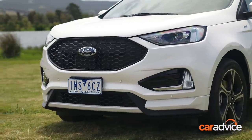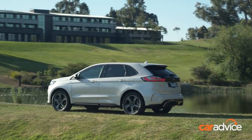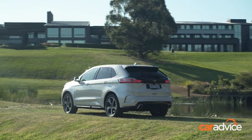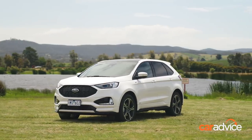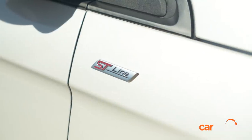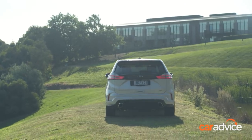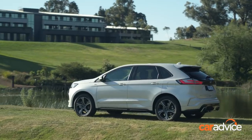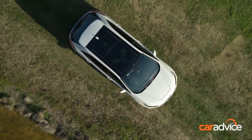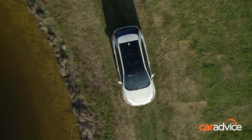Officially, Ford Australia isn't calling the Endura a replacement for the Territory, and it's true the newer large SUV imported from North America doesn't offer a 7-seat option like its locally built predecessor. The Endura is also being pitched as a more premium offering with a higher level of equipment and technology. With pricing ranging from $44,990 to $67,990 across three trim levels, the Endura's rivals could be anything from a Mazda CX-8 to a smaller entry-level luxury SUV, such as the Audi Q5 2.0L TDI.